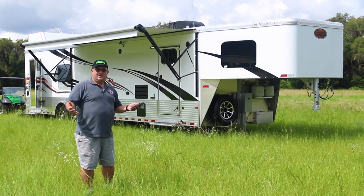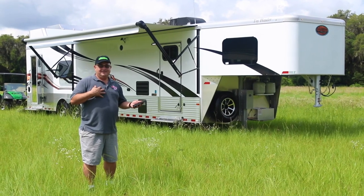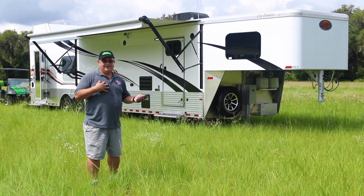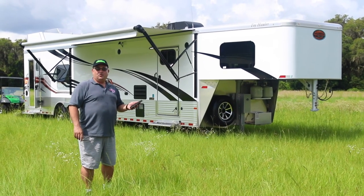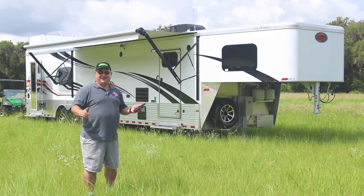So are you ready to go camping? You don't have to take me along — you could take somebody a lot better looking. But either way, you're going to have a good time. Visit us at OcalaTrailer.com. Thanks — we are cool.